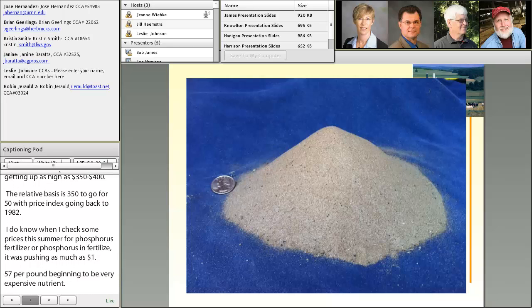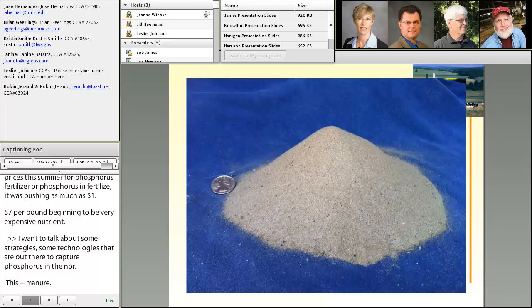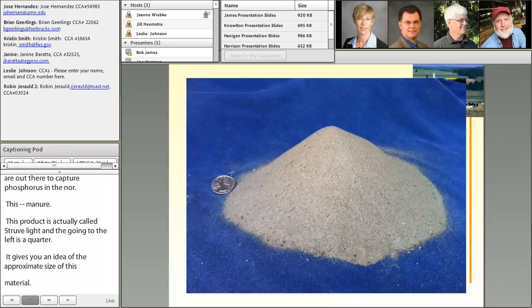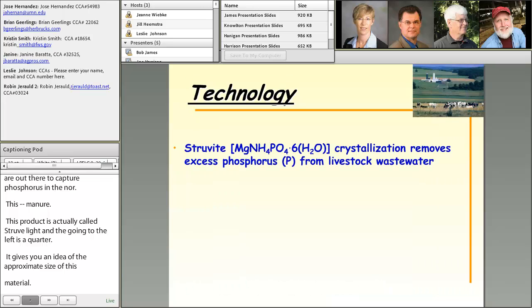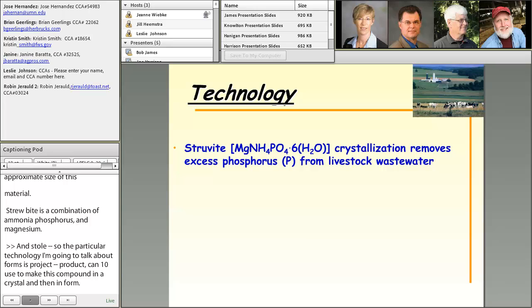I want to talk about some strategies and technologies that are out there to capture phosphorus in manure. The slide you see now looks like sand — the product is actually called Struvite, spelled S-T-R-U-V-I-T-E. The coin to the left is a quarter, giving you an idea of the approximate size of this material. Struvite is a combination of ammonia, phosphorus, and magnesium. The particular technology I'm going to talk about forms this product as a Struvite compound in a crystalline form through a crystallization process, and it's fairly effective in removing phosphorus from livestock wastewater.